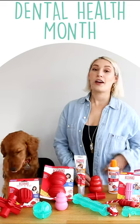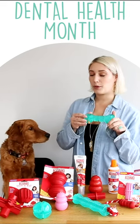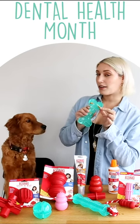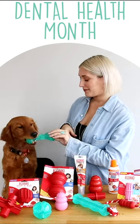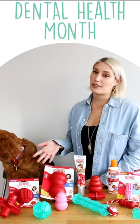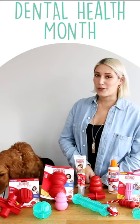Our new Kong Squeeze Dental line is made of a durable flexible material with grooves you can fill with things like peanut butter or little Kong snacks, and the nubs on them help massage and promote healthy teething. You can rotate a variety of different Kong dental toys to help keep things interesting for your pup while maintaining their critical oral health.